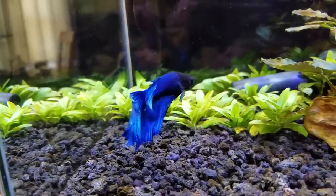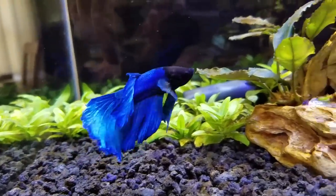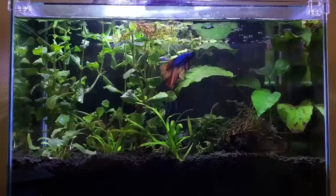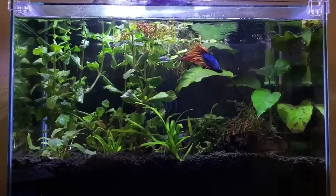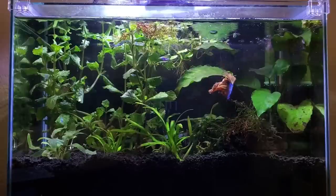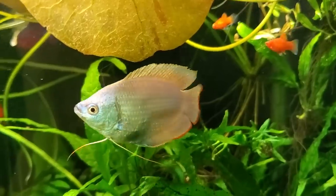I have always had betta fish. They're like the gateway drug that got me addicted to freshwater fish keeping in the first place. But after my last betta, Sonic, I just kind of was like, nah, I think I'm gonna take a little break. I'm gonna get a dwarf gourami instead.